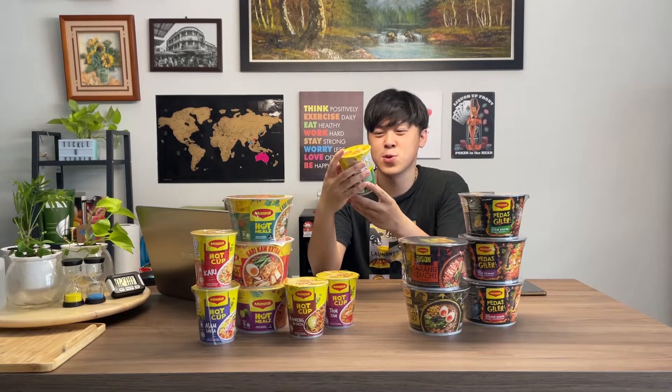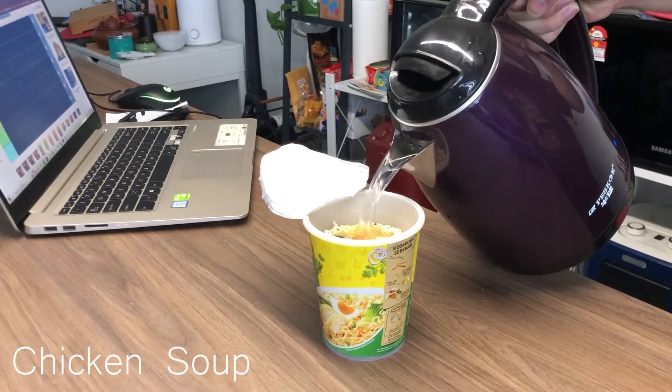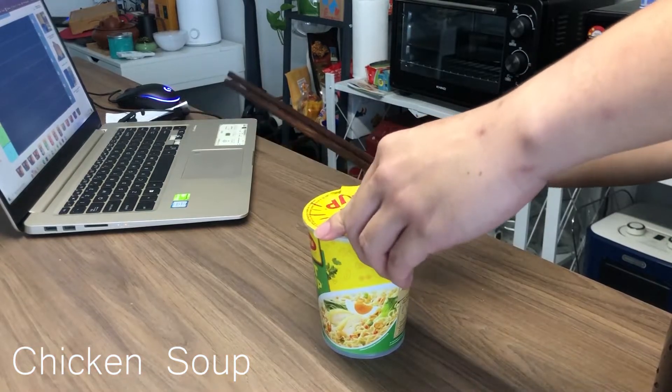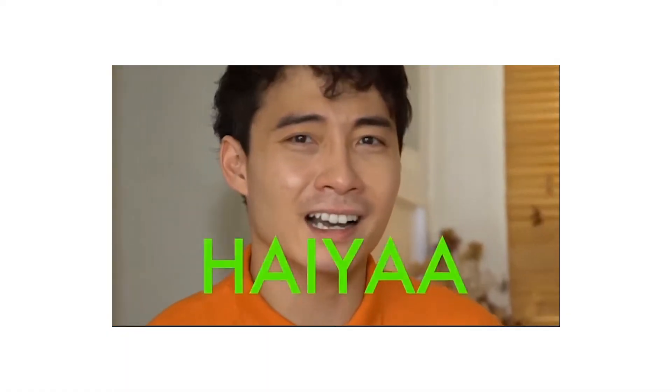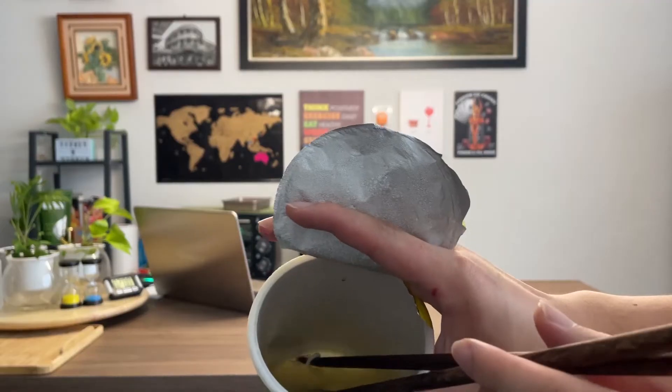Since this is the most basic flavor, let's try this one first. I actually had this a few days ago and to be honest, without even trying now, I'm just going to put this in the F tier. If you're going to serve me this, you might as well serve me plain water because I think they taste almost the same. Regardless, I've already finished it. On to the second flavor.